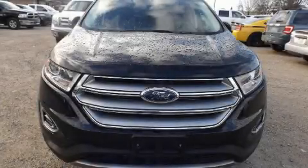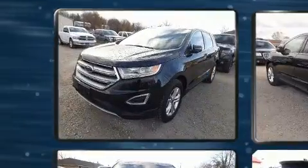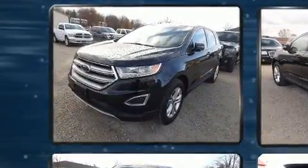Here's a great deal on a 2016 Ford Edge. It features all-wheel drive versatility, an automatic transmission, and a 3.5-liter six-cylinder engine.